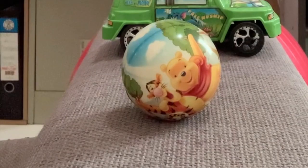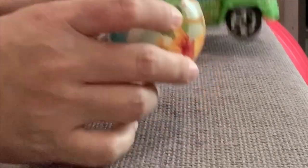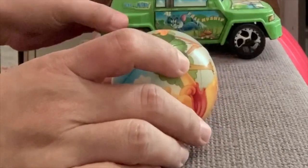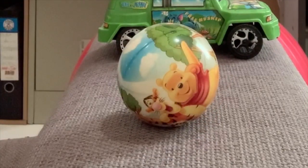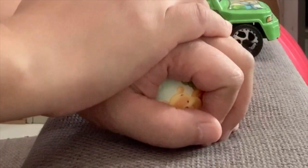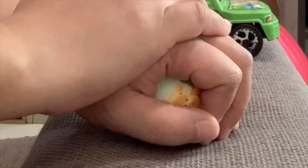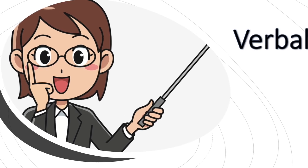An example of a physical prompt is physical guidance. Here we have two toys — a ball and a car — but I want the child to touch the ball. So if this is the child's hand, I'm going to hold it and guide it directly to touch the ball. That's a physical prompt.